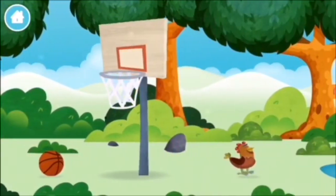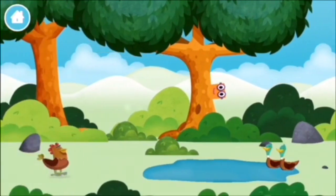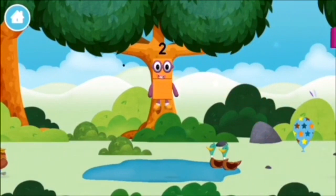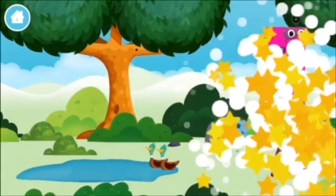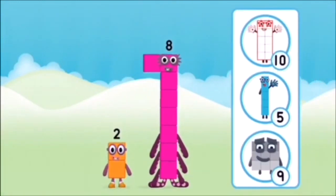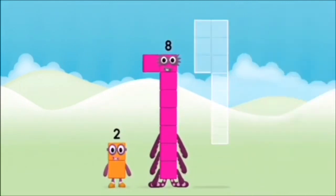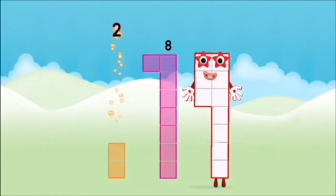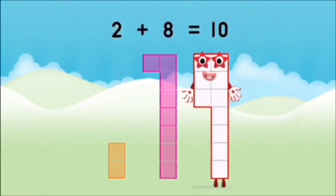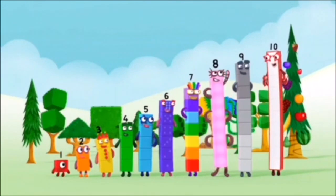1 mole digging a hole, a chicken! 2 ducks swimming in a pond. Which number block did you find? Which number block do you think adding these together will equal? 1, 2, 3, 4, 5, 6, 7, 8, 9, 10! 1, 2, 3, 4, 5, 6, 7, 8, 9, 10!